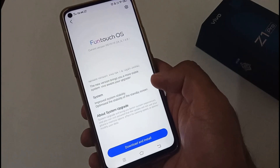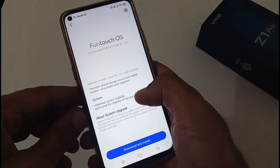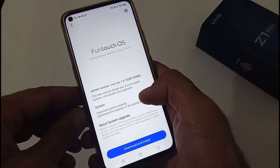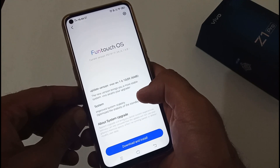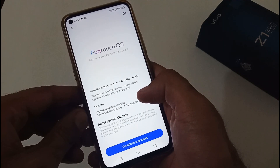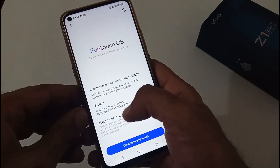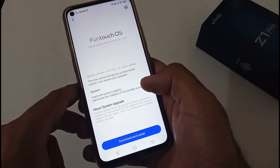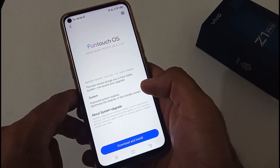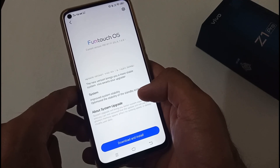Apart from system stability, they optimized the stability of the standby screen. I have tested this on my other phone as well, and there is nothing major in this update. I was anticipating a December 2019 security patch, but it was not there. So this update has just optimized the standby screen stability — no other major changes after installing this.